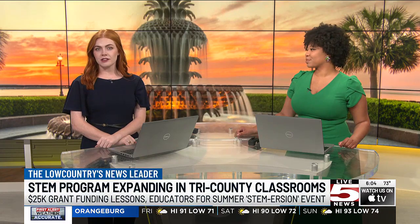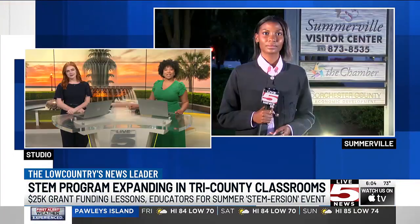The Tri-County STEMmersion program shows educators real-world STEM use to inspire classroom teaching plans. Our Tiana Maxwell is in Somerville at the Dorchester Economic Development Office. Tiana, you spoke with officials there — how does this program affect classrooms?